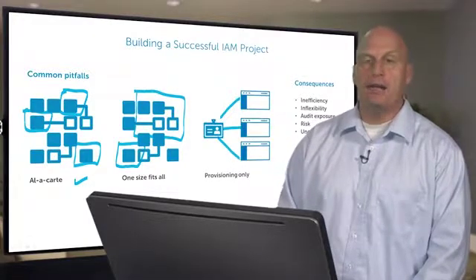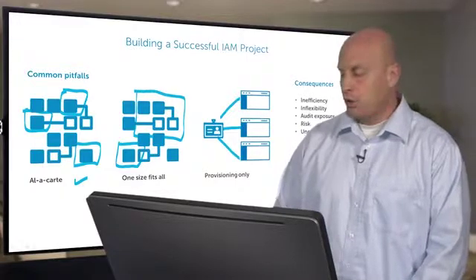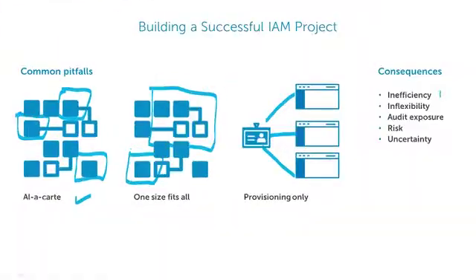You have things outside of the scope of your provisioning project that aren't happening. So the result is you end up with a very inefficient approach to identity and access management. It's very inflexible — you're not able to adapt as things change, as user populations evolve, as new technologies come on board.